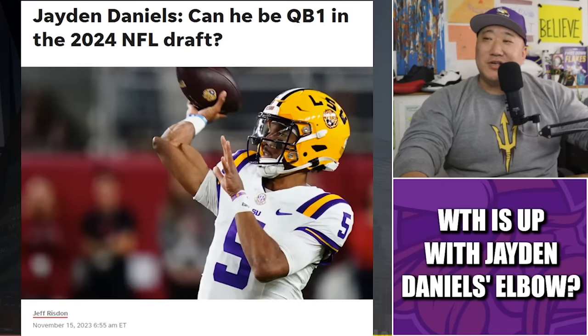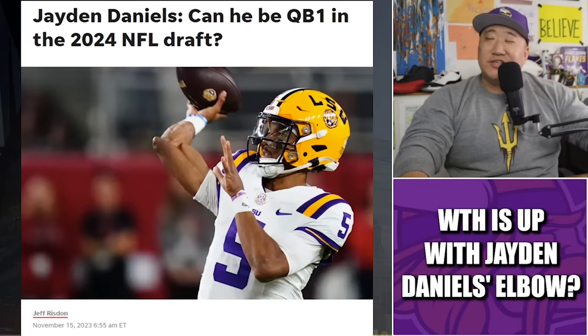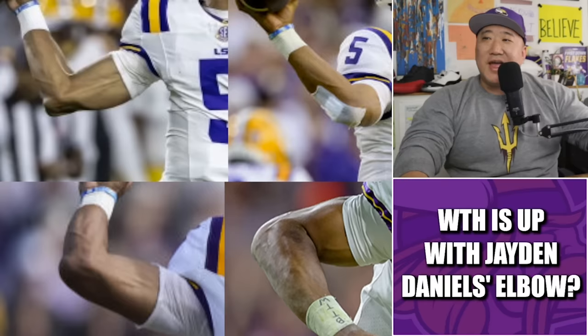We went down the rabbit hole looking for answers and there actually is a little something something. The photo was originally posted on USA Today — looks like November 15th was the first instance of it, so mid-November, LSU, as Jaden Daniels was on his Heisman campaign. I did way too many Google image searches of Jaden Daniels' elbow. You can see in the top left quadrant there's a little bit of a bump there.